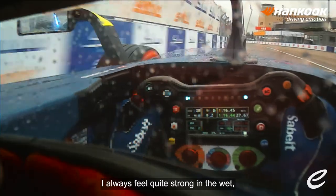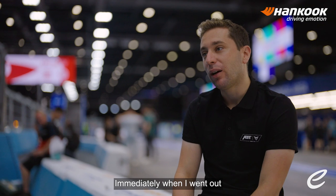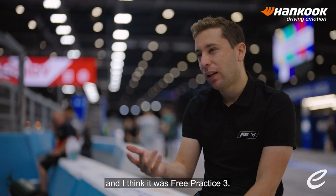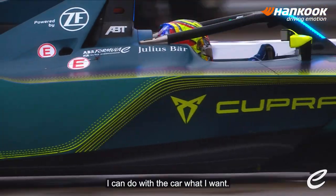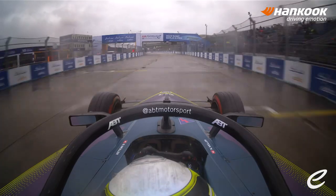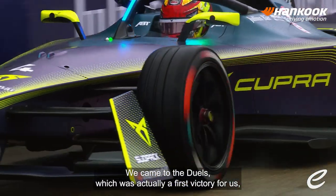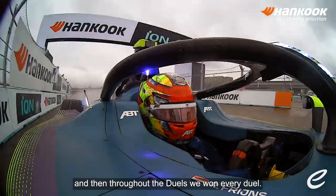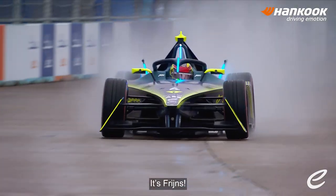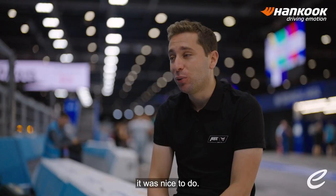I always feel quite strong in the wet, as we saw in Berlin — wet for the first time. Immediately when I went out in FP3, in lap one we were quickest. You feel that the car's working, I can do with the car what I want, I can play around with it. And for the first time this season we were into the duels. We came to the duels, which was actually a first victory for us, and then throughout the duels we won every duel. It's Frijns, it's Nico Müller for ABT! And you're suddenly in the final with your teammate — it was nice to do.